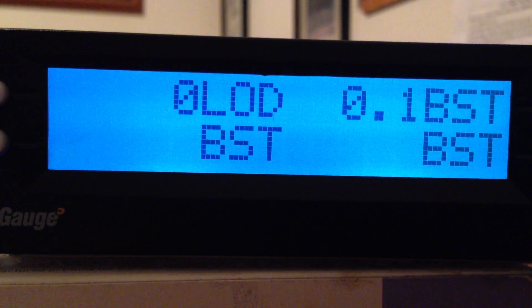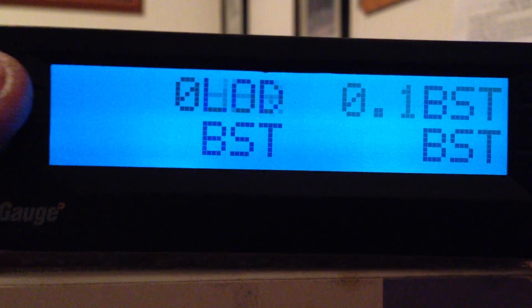LOD is your load factor. This is in a percentage between 0 and 100 — that is the percentage of load on your engine, basically how much it is loaded down as if you were on a dyno. What we want to do is get that number as low as possible while going down the road. It is a good thing to watch sometimes.